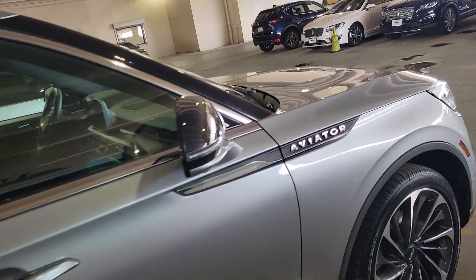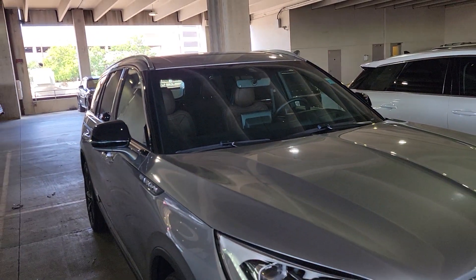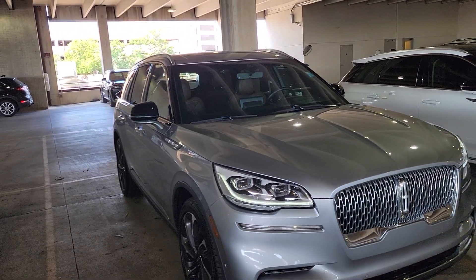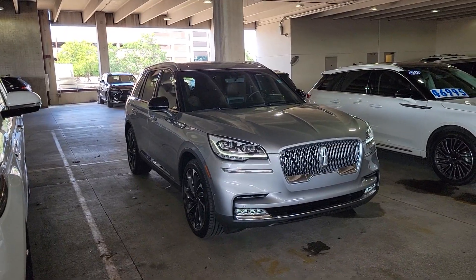Anyway, if you want to secure it with a deposit, let me know. As you know, we don't have any new ones, so these low-mile pre-owned ones are going super fast. You've got my number: 210-960-5368.